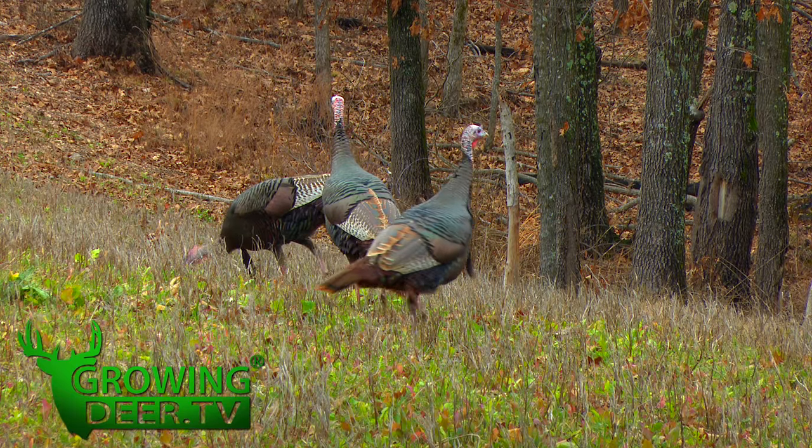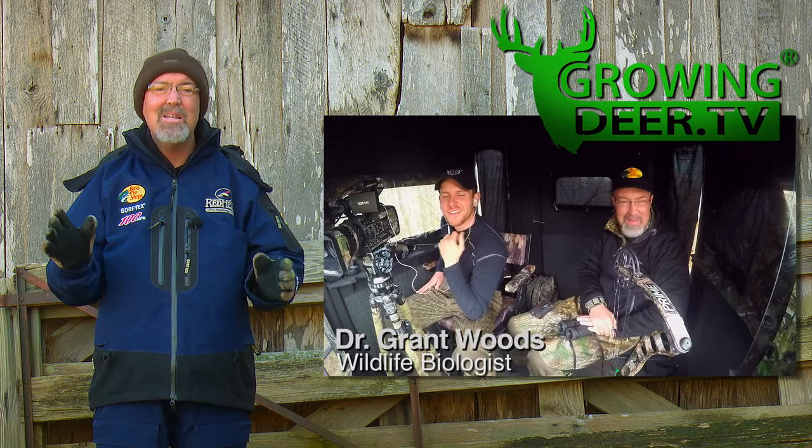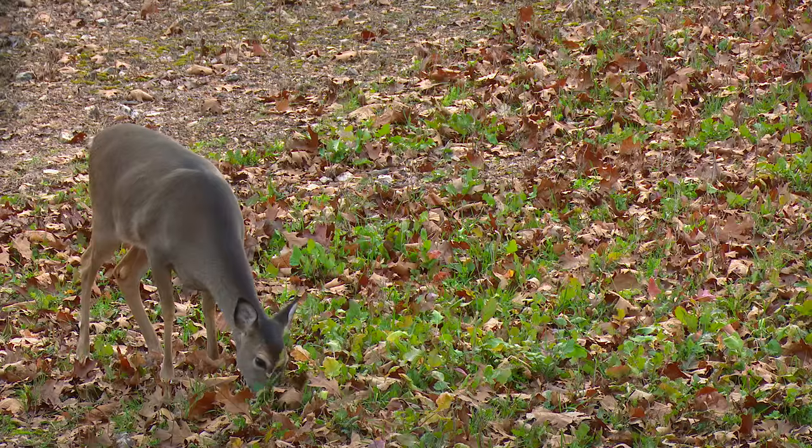Winter weather has finally arrived here at The Proving Grounds, but that doesn't mean we're not still hunting and that there's not activities you can do to help your deer and turkey populations.